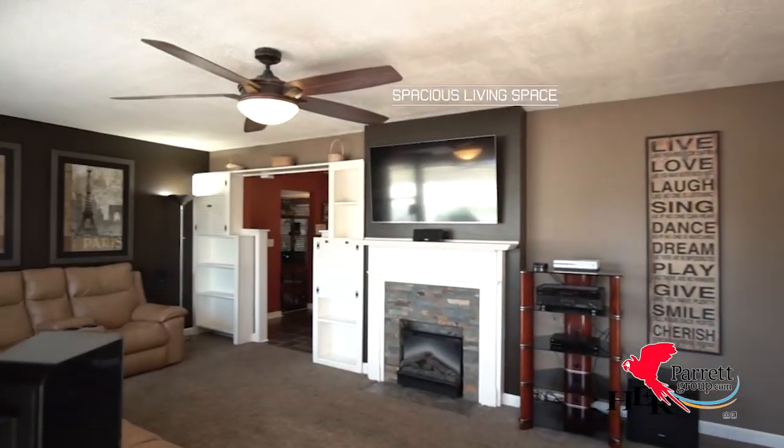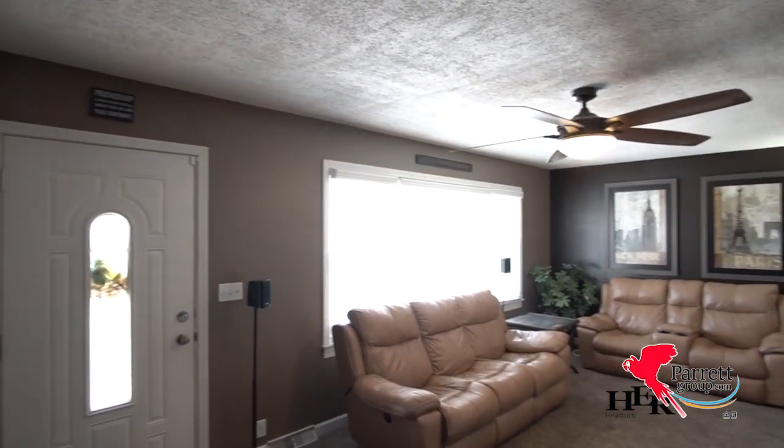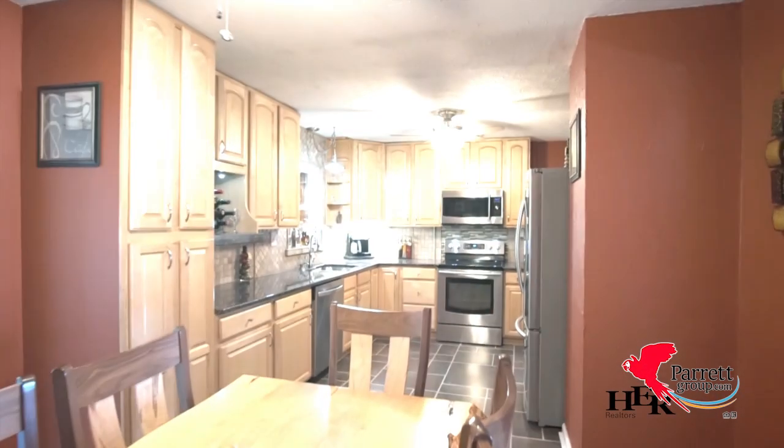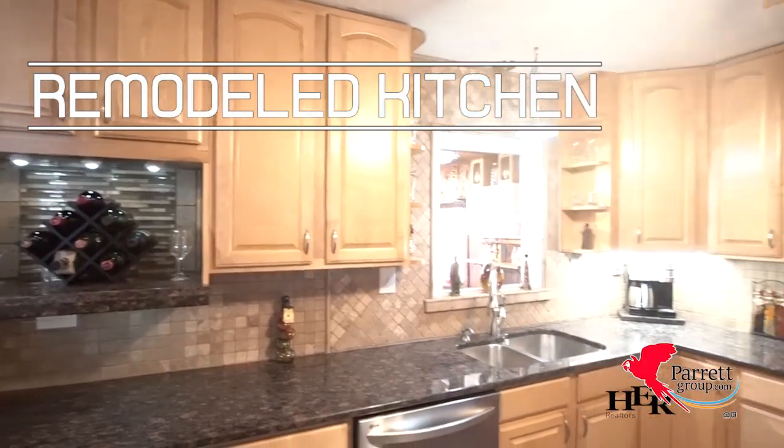This home has over 1,800 square feet of living space. The kitchen has been completely remodeled with new cabinets, appliances, and granite countertops.